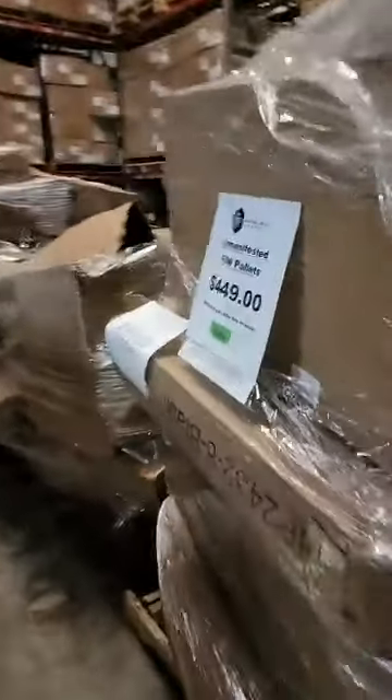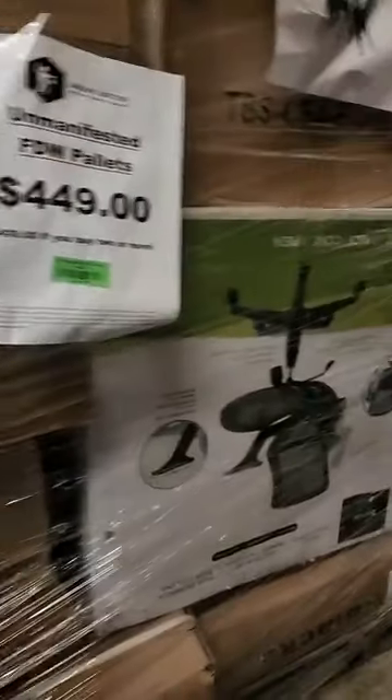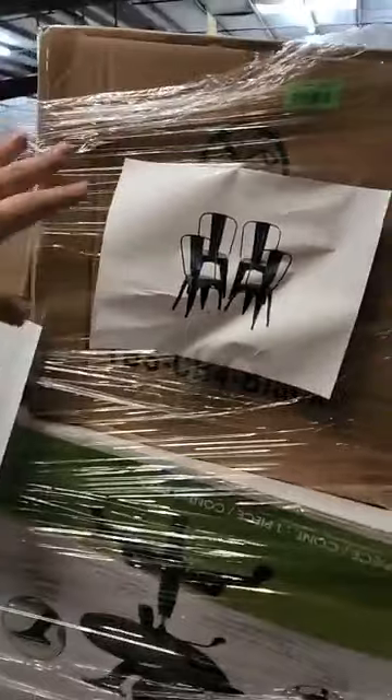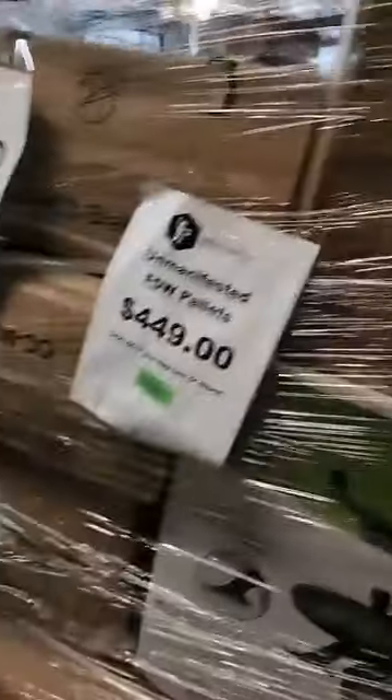These furniture pallets are all $4.49. I have some trash cans, a party tent, and I've seen a couple of office chairs throughout this load. These are all pretty plain generic boxes so we did try to print out labels for what they are. We didn't print every single picture but you can look up these numbers and letters and it will pull up exactly what the item is.